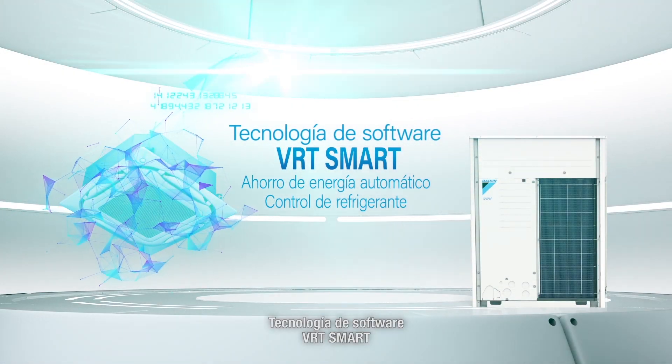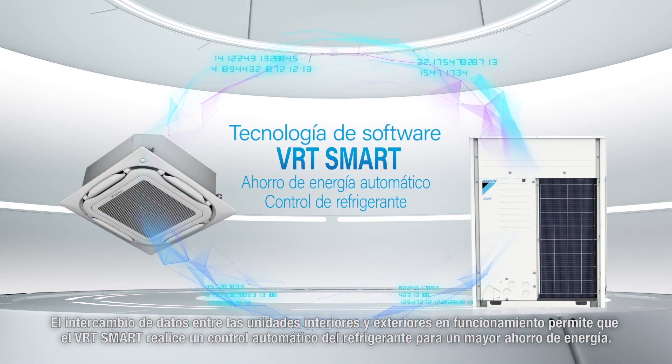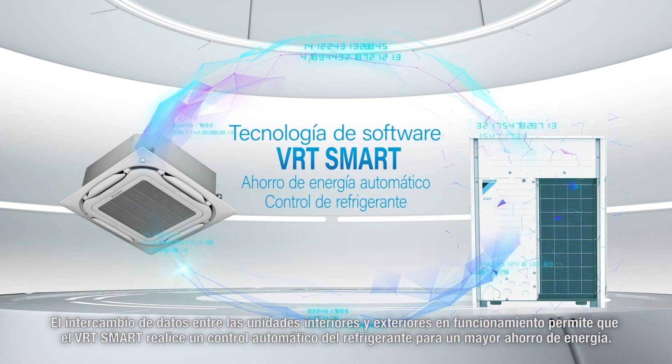VRT Smart Control. Data exchange between the indoor and outdoor units on operation status enables VRT Smart Control to perform automatic refrigerant control for greater energy savings.